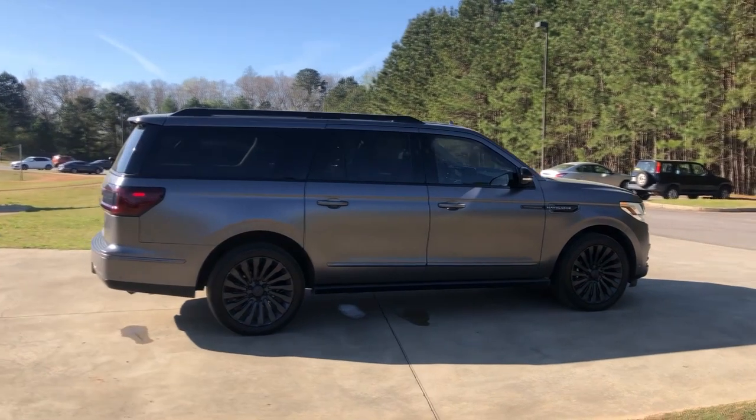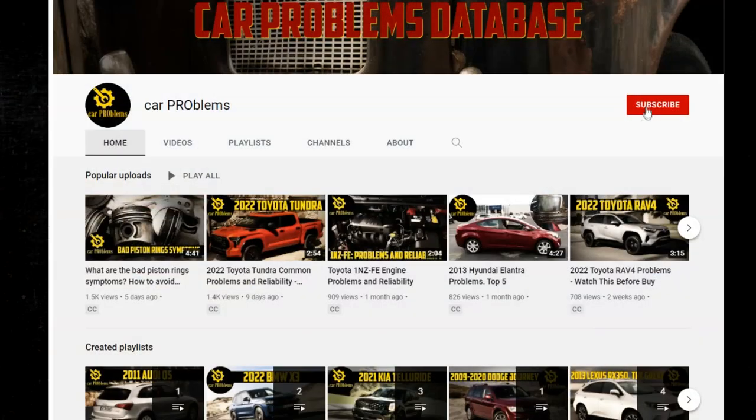But the issues do exist, so let's take a closer look at them. It's the Car Problems YouTube channel — subscribe and let's get started.